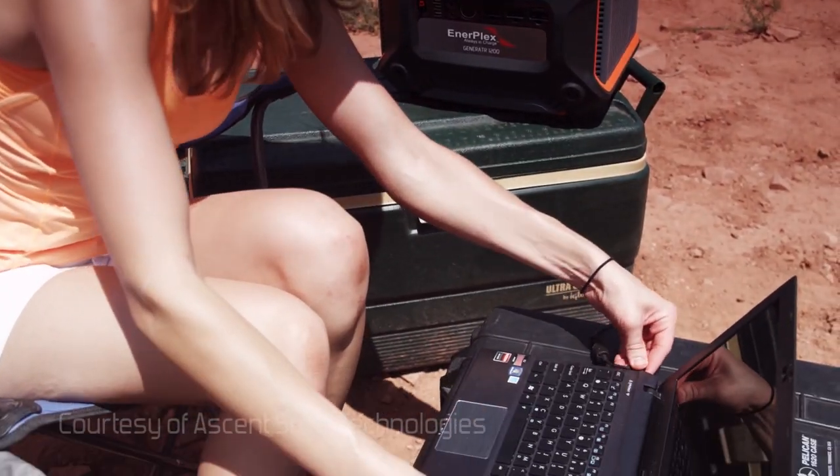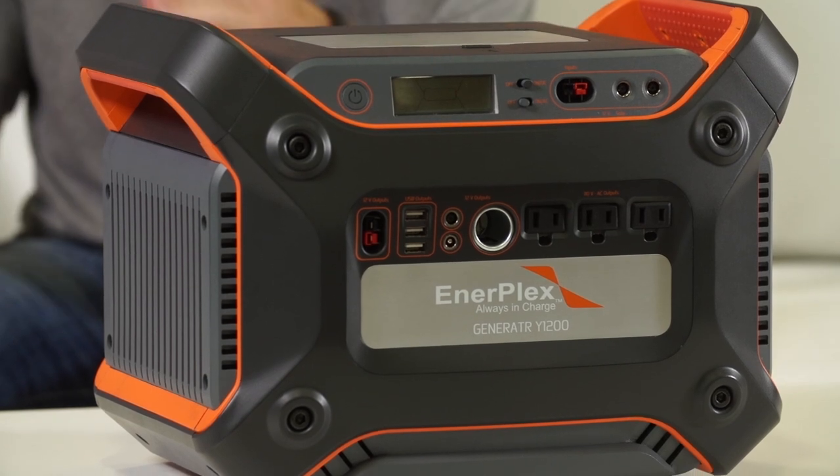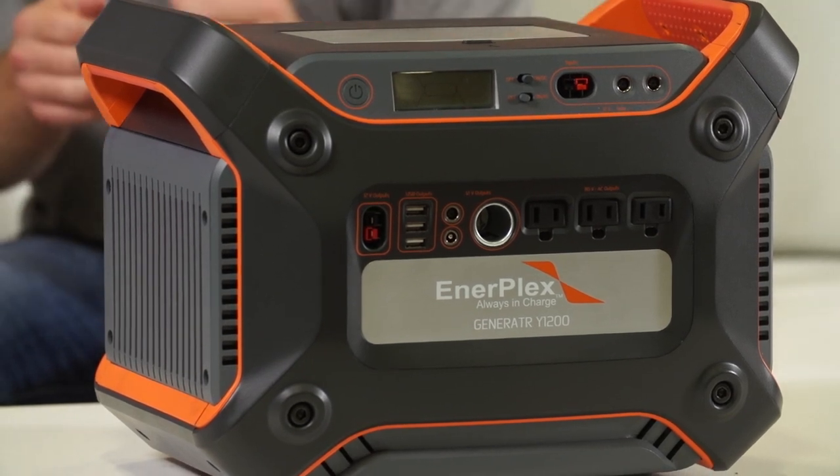Yes, just under 40 pounds. What we have here is several outputs — USB, AC, and 12 volt — which can all charge simultaneously. So if you're a car camper, a tailgater, someone who wants to carry large amounts of power outdoors, or you have a cabin up in the woods, you can charge your phones, your laptops, your GPS units all at once.